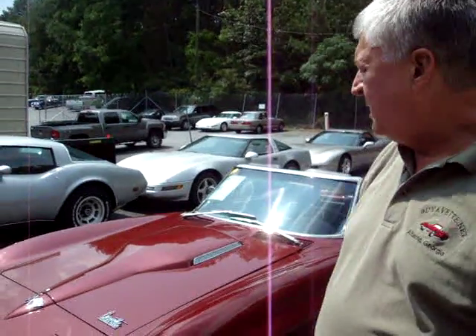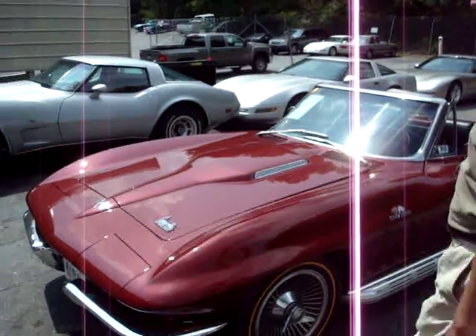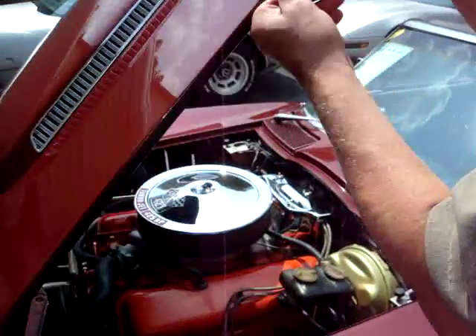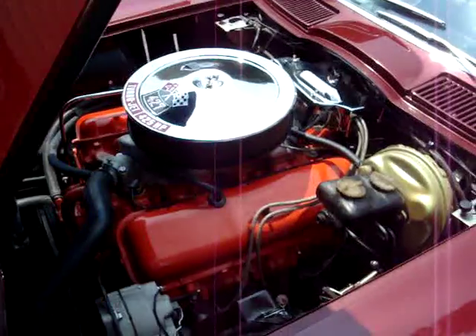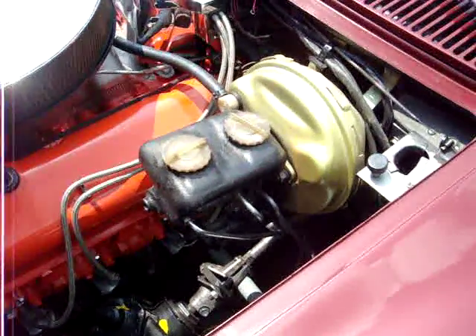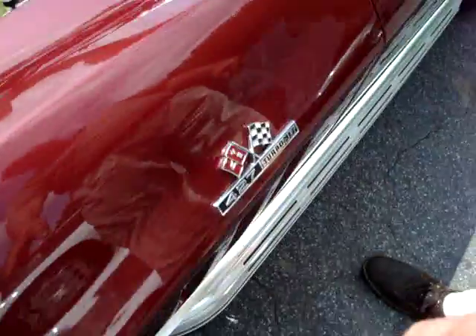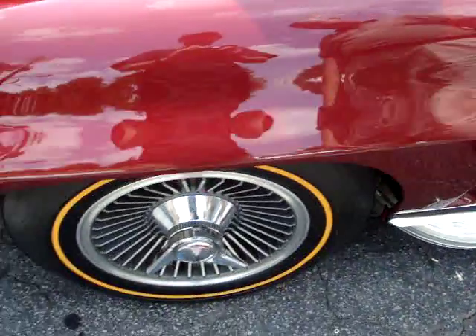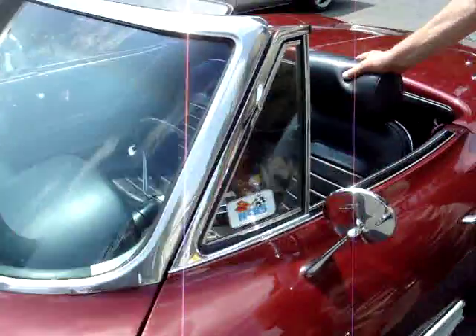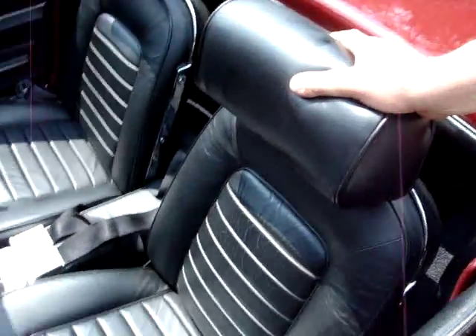Hello, I'm Greg with ViaVet.net, and today we're talking about a 1966, 427, 425 horsepower, NCRS Top Flight, with power brakes, side exhausts, knockoffs, leather interior, headrests, 4-speed.